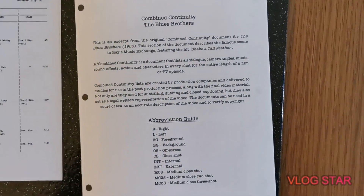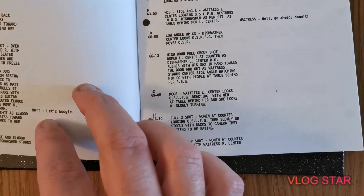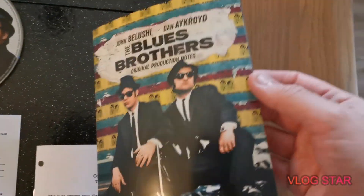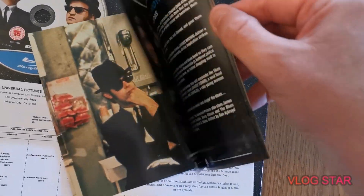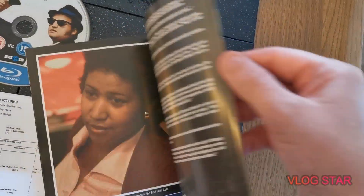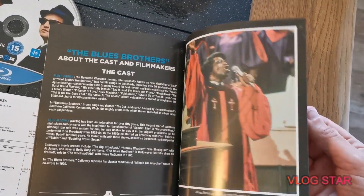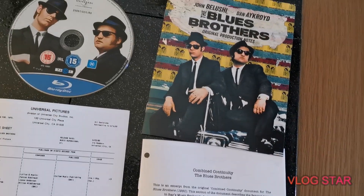There are continuity sheets in here — just real script-related material by the look of it. It's a production notebook clip. There are really cool photographs, interesting stories about the making of the film, biographies, and things like that.